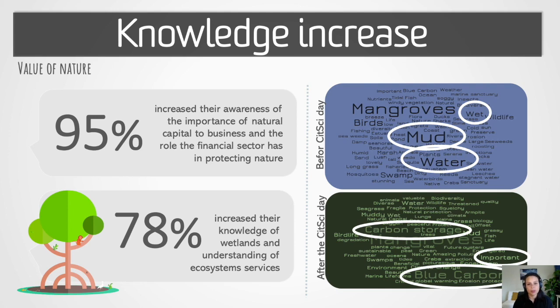The numeric results of the survey indicated that the program had significantly increased participants' understanding of nature. We found that 95% of respondents said they understood the importance of natural capital to businesses, and 78% were much more knowledgeable about coastal wetlands. Before the Citizen Science Day, most participants associated coastal wetlands with basic descriptive terms such as water, mud, wet, or trees. However, after the program, participants made much more high-level connections and started using terms related to ecosystem services, such as blue carbon and carbon storage.